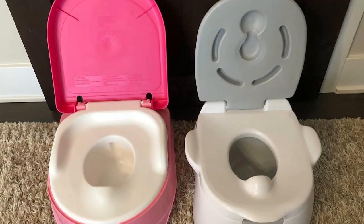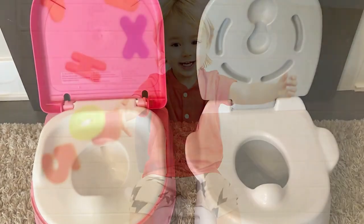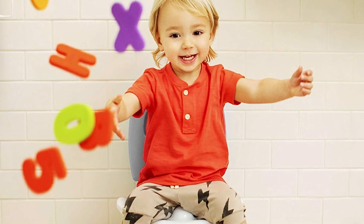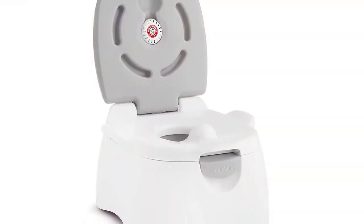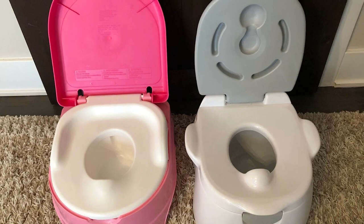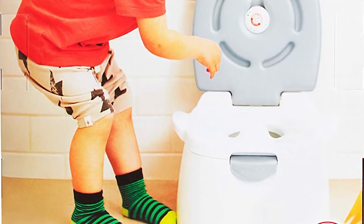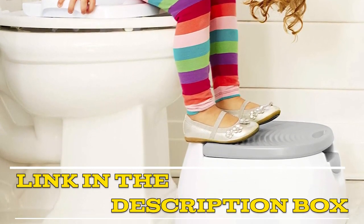This helps keep the seat smelling fresh and clean, even after multiple uses. It's also easy to clean and made of durable materials that can withstand the wear and tear of everyday use. Overall, the Munchkin Multi-Stage 3-in-1 Potty Seat is an excellent investment for any parent. It's versatile, easy to use and clean, and helps make the transition to using the big toilet a little less daunting for your child. Highly recommend it. Do not hesitate to click on the link given in the description of the video for more details.